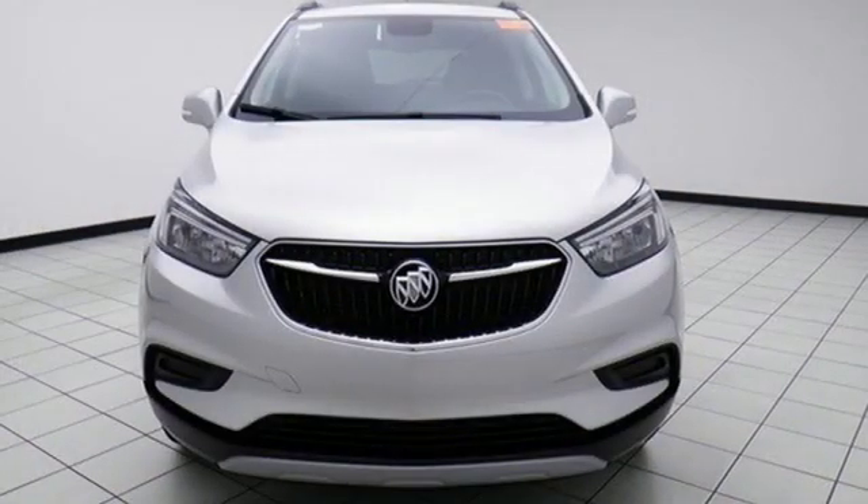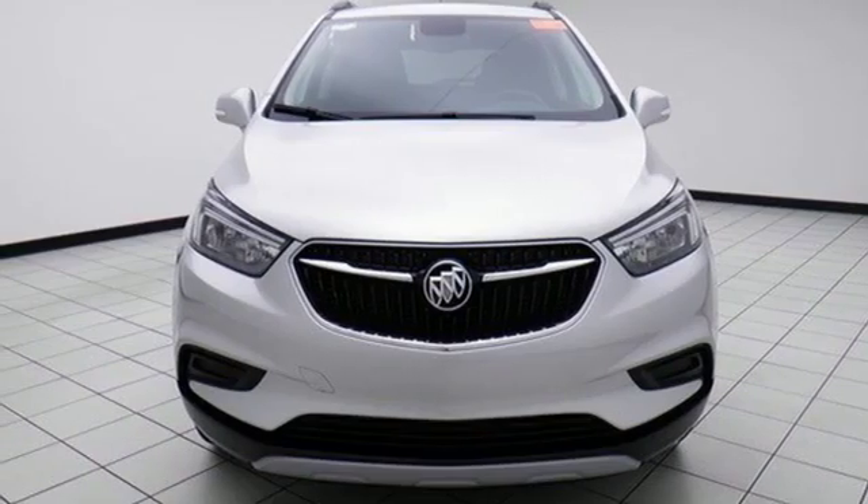Aluminum wheels, doors and push button start, proximity key and automatic transmission.